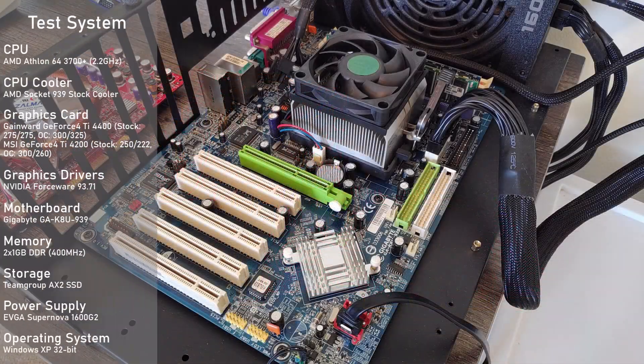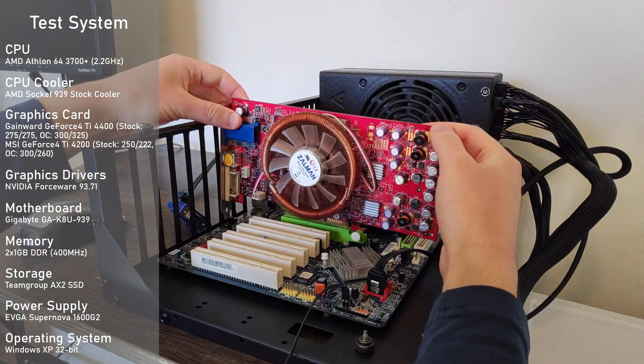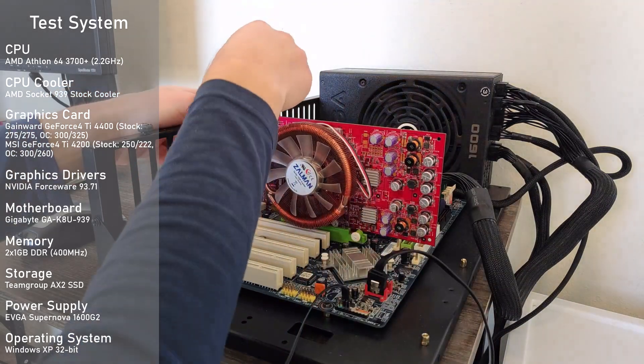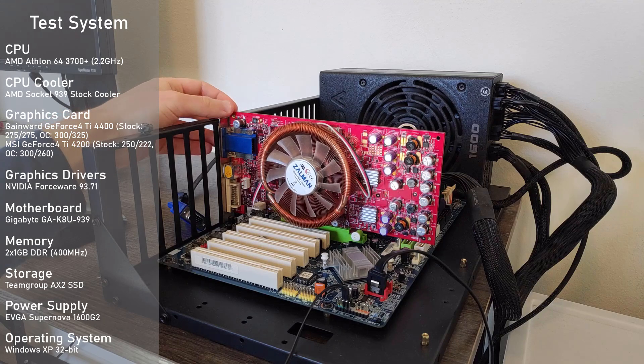Assuming the duties of my old Sony VAIO is a new AGP test platform. This time it's using an Athlon 64 3700 Plus and 2GB of DDR memory at 400MHz. At the moment it's nothing crazy, but it's going to be more than enough for today's testing, and I have some plans to upgrade it in the future. I'll throw out the detailed system specs along with the OS and drivers used, and without any further ado, let's now dig into some testing.